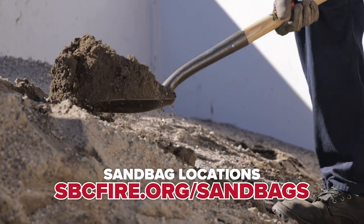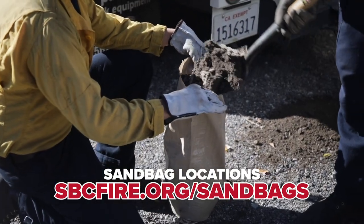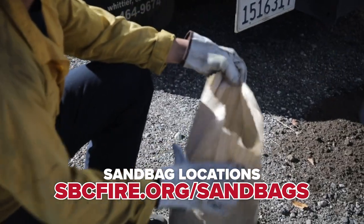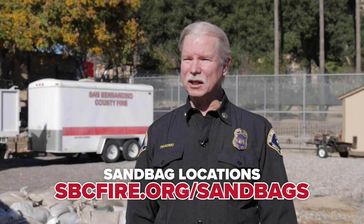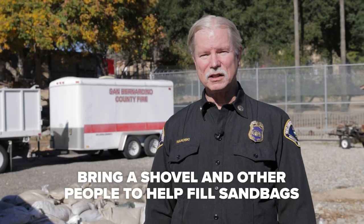We are providing sand and sandbags. Visit sbcfire.org/sandbags for information on how to deal with sandbagging. There should be sand along with the sandbags at the locations. Check in with the fire station or the location of the sandbags.